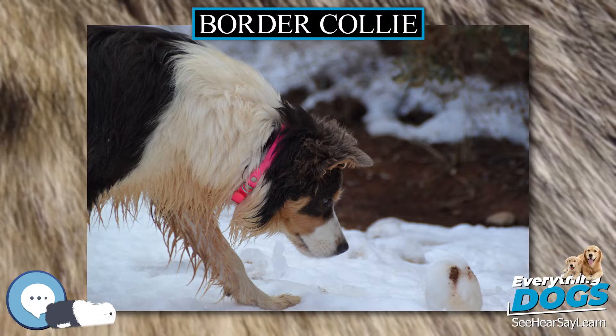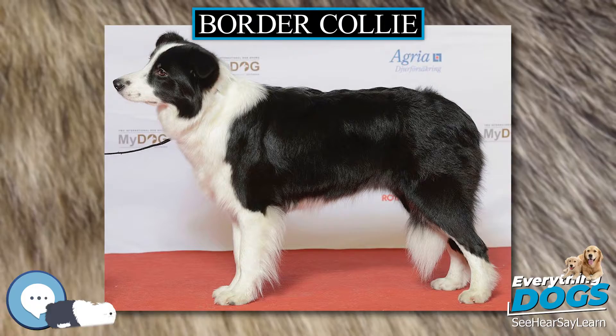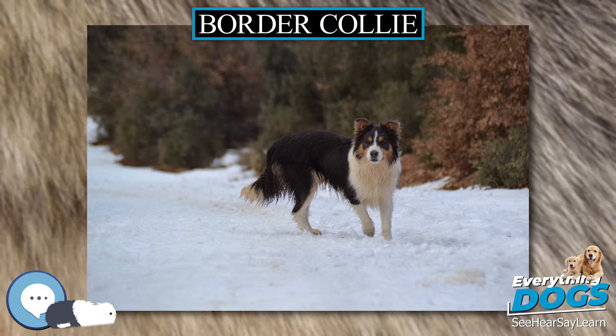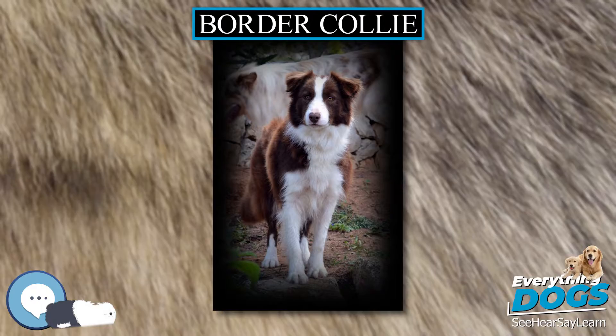Health. Lifespan. The natural lifespan of the Border Collie is between 10 and 14 years, with an average lifespan of 12 years. The median longevities of breeds of similar size are usually 12 to 13 years. Leading causes of death are cancer (23.6%), old age (17.9%), and cerebrovascular afflictions (9.4%).